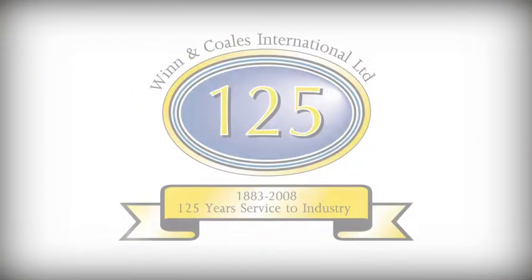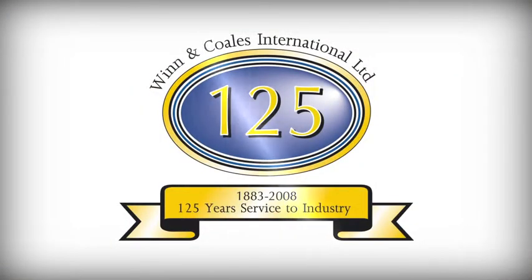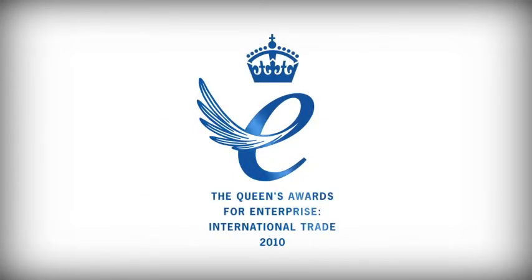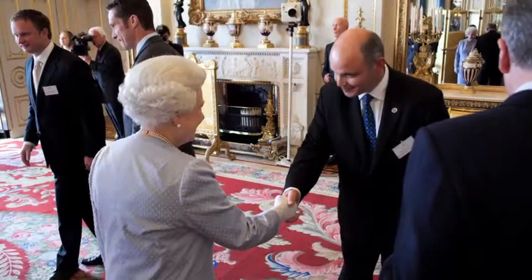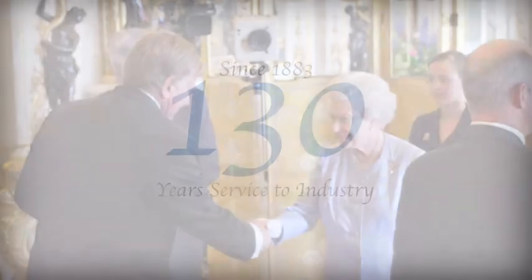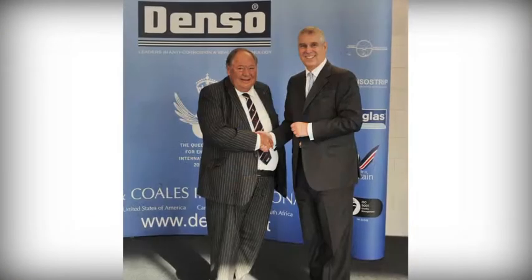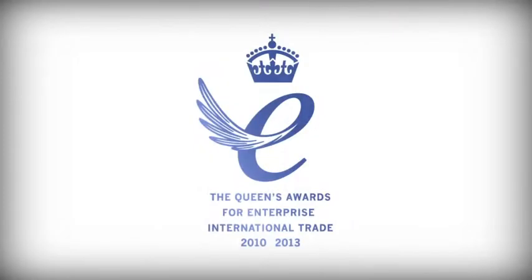In 2008, Wynn & Coles marked 125 years of service to industry and, in 2010, received the accolade of the Queen's Award for Enterprise. In 2013, we celebrated our 130th anniversary and also achieved the Queen's Award for Enterprise for the second time in three years.